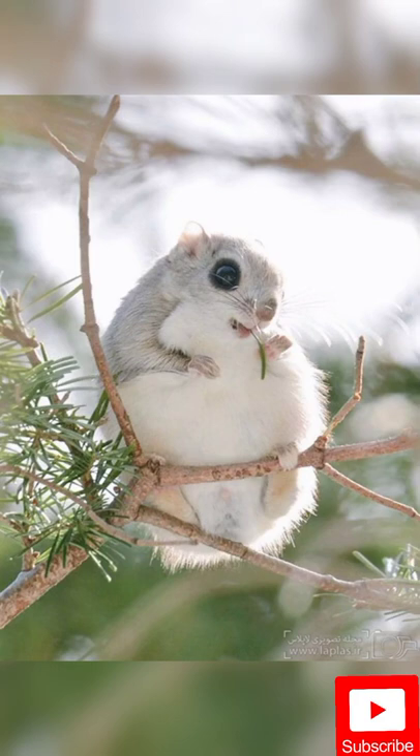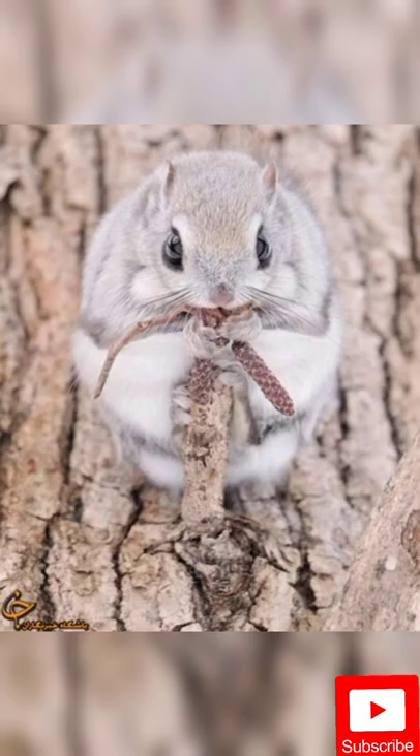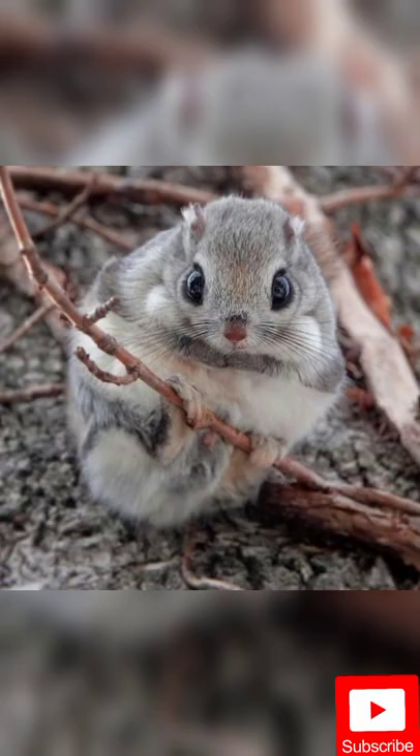The Siberian flying squirrel is a Eurasian squirrel whose distribution is limited to the Baltic Sea from the west and the Pacific Ocean from the east. A female Siberian squirrel weighs about 150 grams, and males are slightly smaller on average.